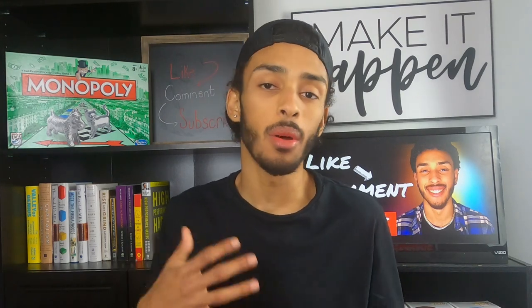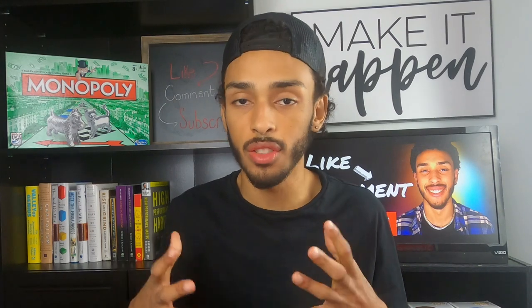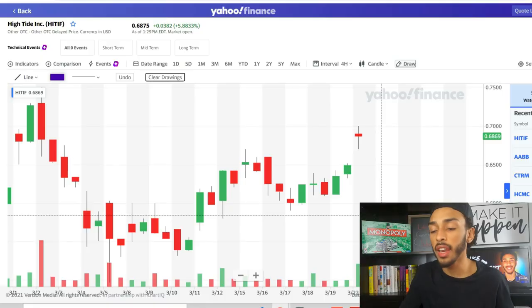Welcome back to another video on the channel. Today we're talking about High Tide Inc, ticker symbol H-I-T-I-F. I'll show you some of the stock charts, what I've been seeing, what moves I've made recently, and we'll also go over some news released today that I think has a lot of positive implications for this company going forward.